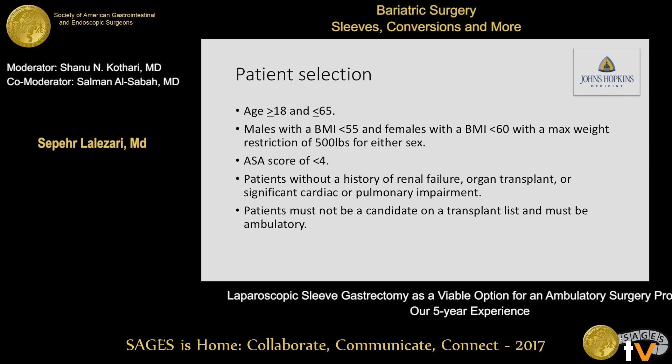Patient selection for the ambulatory center: age between 18 and 65, males with a BMI less than 55 and females with a BMI less than 60, max weight 500 pounds for either sex. ASA score less than 4. Patients must not have a history of renal failure, organ transplant, or significant cardiac or pulmonary impairment. Patients must also not be on a transplant list and they must be ambulatory.